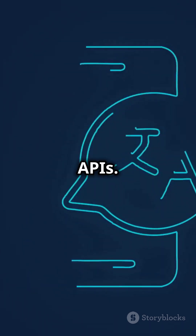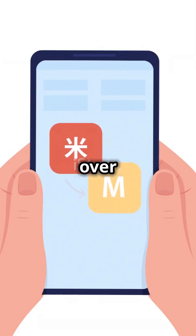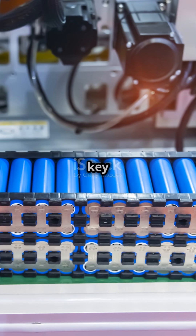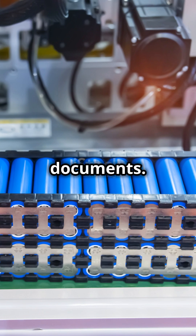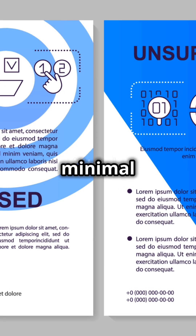Language APIs: sentiment analysis determines emotional tone in text. Language translation supports over 100 languages, and extracts key phrases and insights from documents.